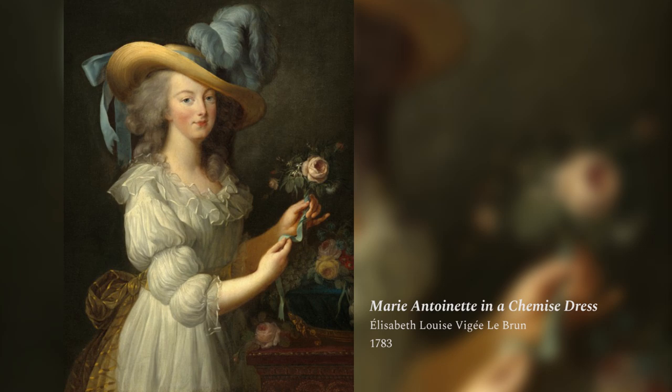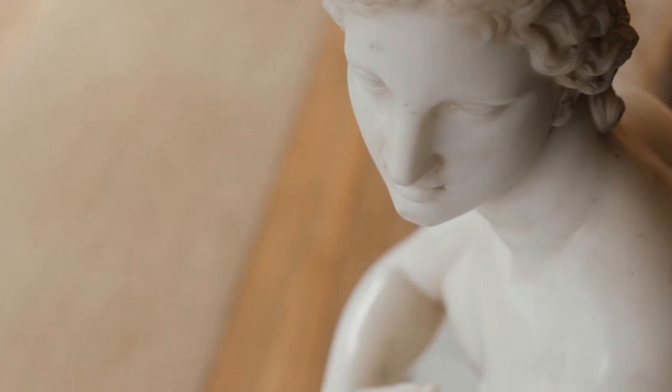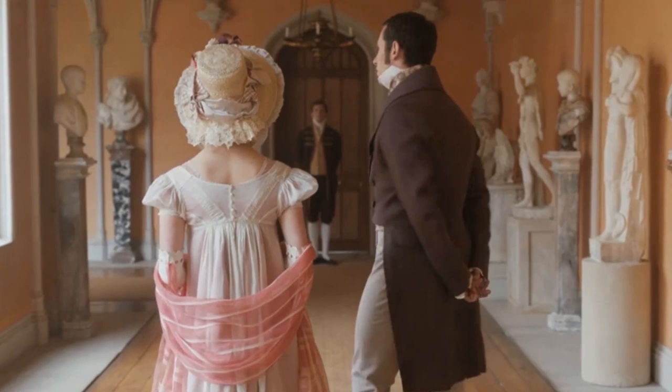Even before the French Revolution, fashion was trending toward emphasizing the natural figure. The Regency era is most often associated with the empire silhouette, named for the first French empire under Napoleon. Fashion increasingly emulated the garments of antiquity, as society looked to the ideals of ancient Greece and Rome. Archaeological findings in Greece, Rome, and Pompeii also sparked renewed interest in the Greco-Roman world.